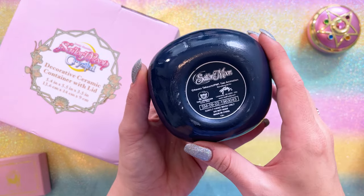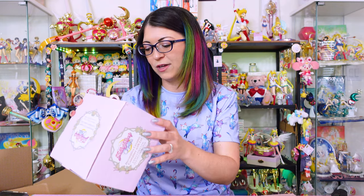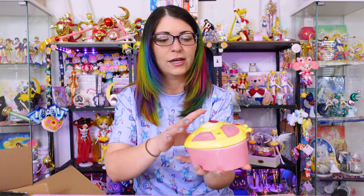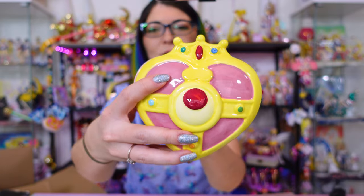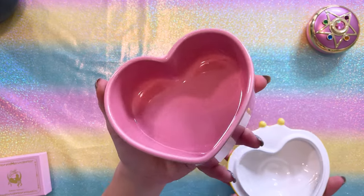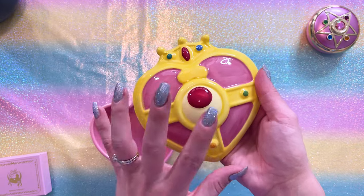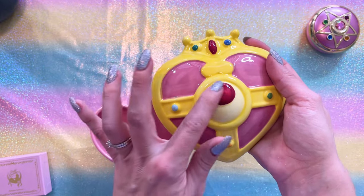On the bottom we have a little bit of information about the product. Gently hand wash only, don't soak. It's a decorative ceramic container with lid — 5.4 inches by 5.5 by 3.5. Not for use with food. It is made by Just Funky and this is a Sailor Moon Crystal item. You can see it looks like somebody painted it — like a piece of pottery. On the inside we have an unpainted lid and the bottom heart piece, which is fully pink on all sides. It's a little dusty from the styrofoam packaging, but it did not break. You can see brush strokes in here so it looks like it was hand painted.